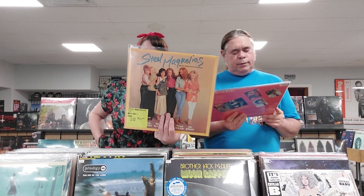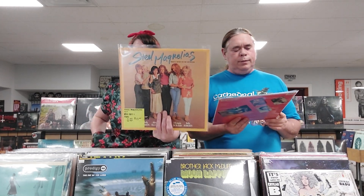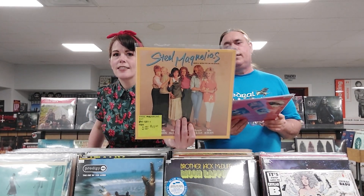We got La La Land. We have Steel Magnolias original motion picture soundtrack from 1989 — Ry Cooder is on this, Hank Williams is on this, but not Dolly Parton. Also from 1989, we have Sea of Love — that's Ellen Barkin and Al Pacino, and John Candy is in that movie. Not something you see all the time.